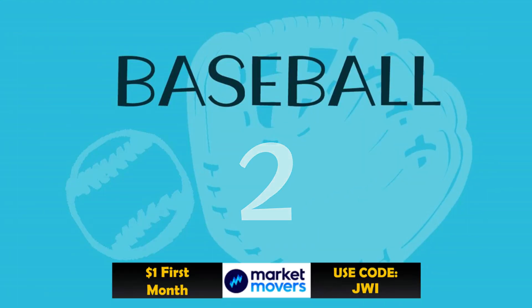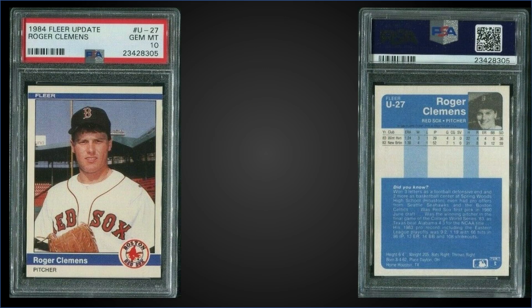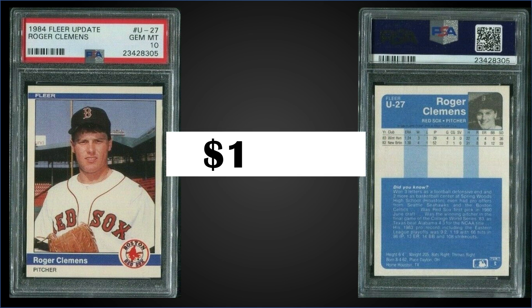In the number two spot, also from 1984 Fleer Update, we have the Roger Clemens extended rookie card graded gem mint PSA 10. This card sold at auction for $1,730. It's a pop of 581 — just a few higher than the Puckett. This exact card sold for $555 in August of 2017. Those sets sell for $400 to $800. Be advised: if you're purchasing raw copies of the Clemens, Doc Gooden, Kirby Puckett, or Brett Saberhagen, there are quite a few counterfeits out there, so be careful.